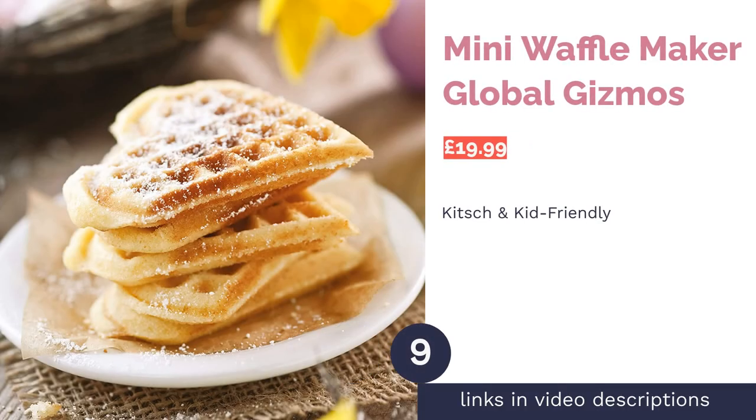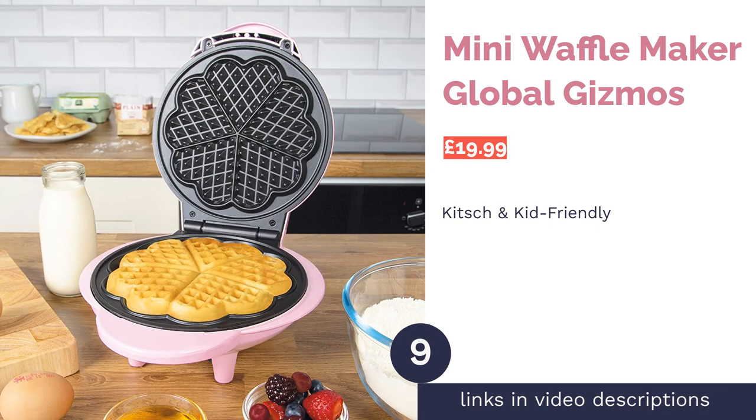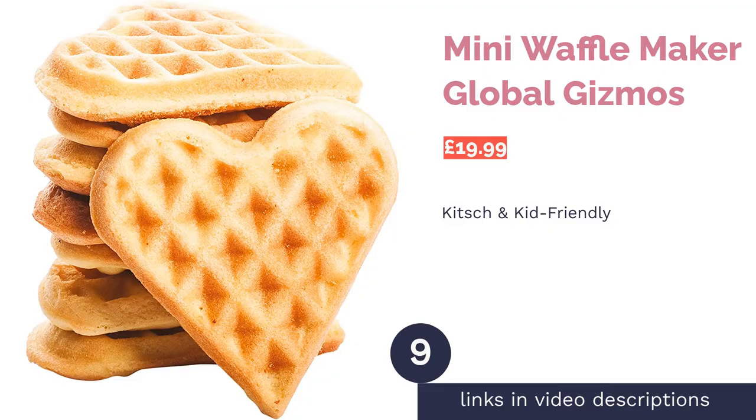The next product is the Mini Waffle Maker by Global Gizmos. Pro: fun for kids and lovers of kitsch. Con: not the best quality overall.